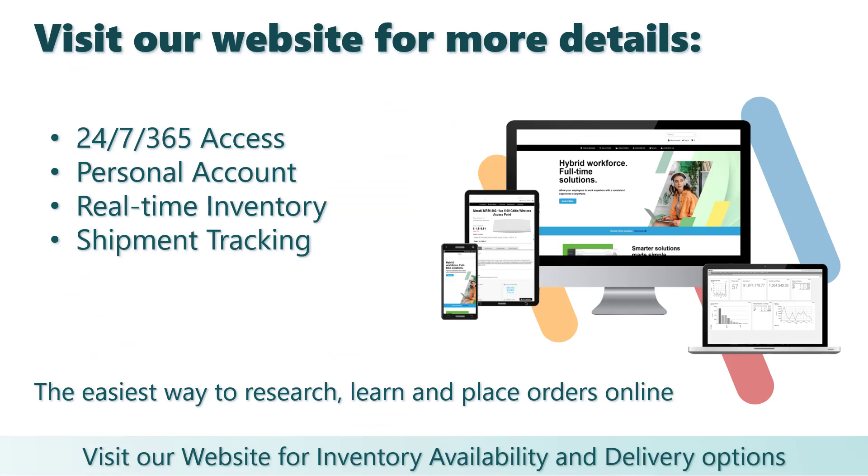For more information, visit our website where you will find up-to-date pricing, inventory availability, detailed product specifications, contract pricing, and other special offers. Thanks for listening.